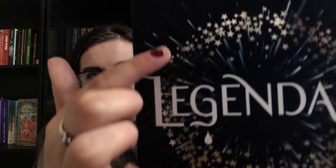Find a teal or turquoise coloured book. This isn't the whole book, but A Gentleman's Guide to Vice and Virtue has a teal slash turquoise coloured spine, so. Find a book with stars on it. Legendary by Stephanie Garber — look at all those stars.